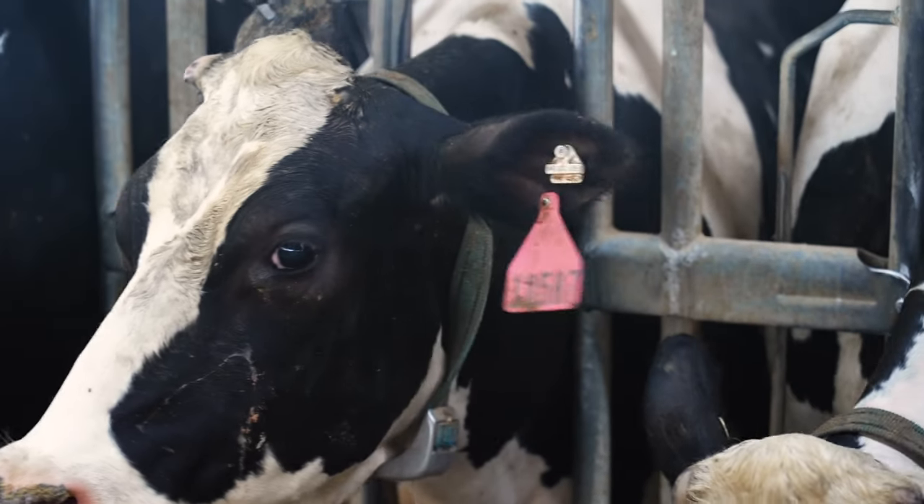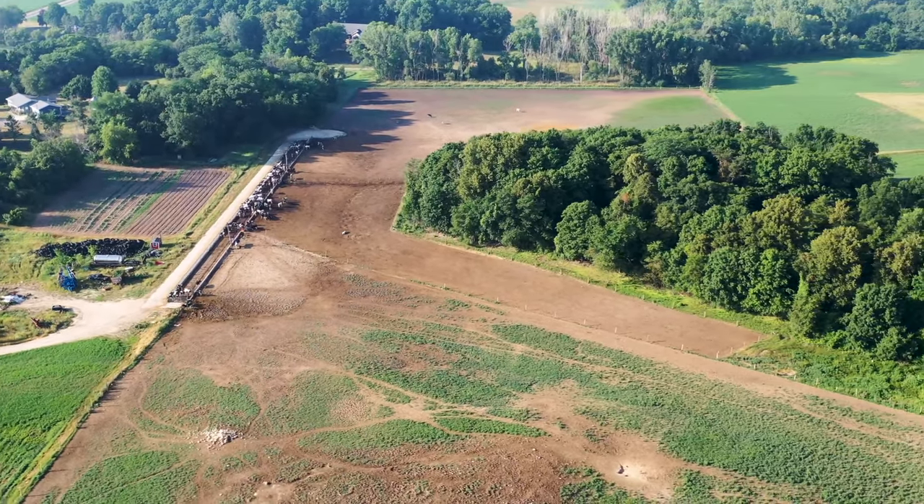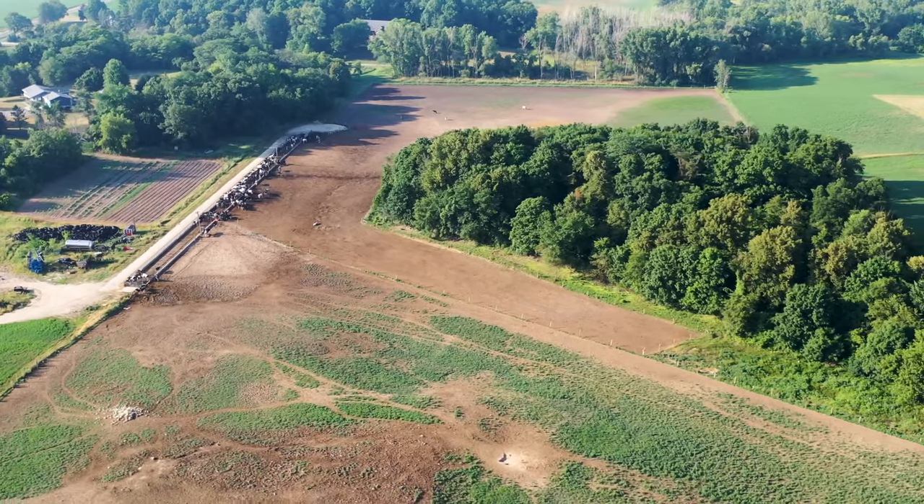Then we built a heifer lot across the road. It's an open lot and we probably had four or five hundred animals down there at a time. It worked good — it was on sandy enough soil, the drainage was good, and it was fine.